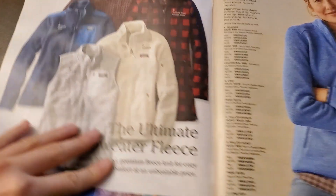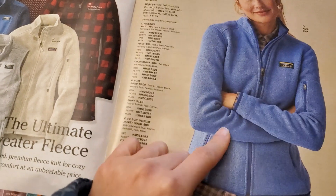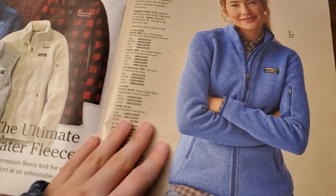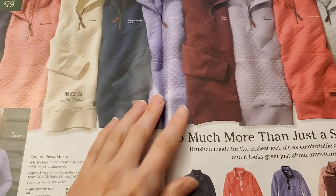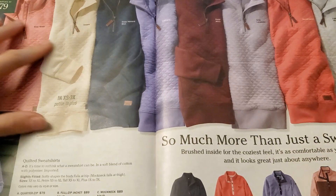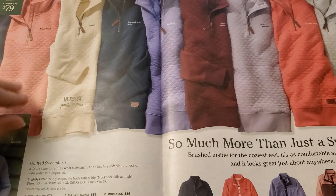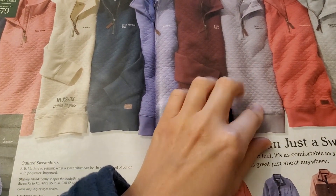And then she's wearing one of the fleeces. Quilted sweatshirts — I always love the way this fabric looks. That's a pretty color. Rose wash. Gray lavender is also really pretty.